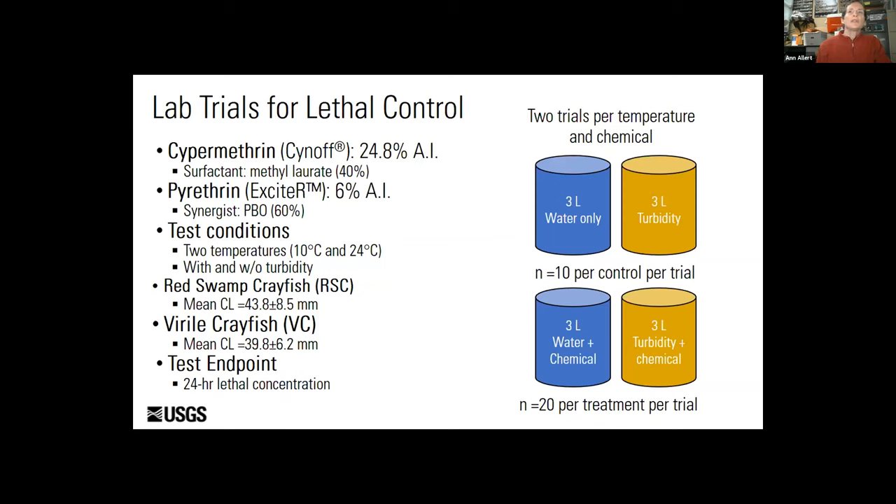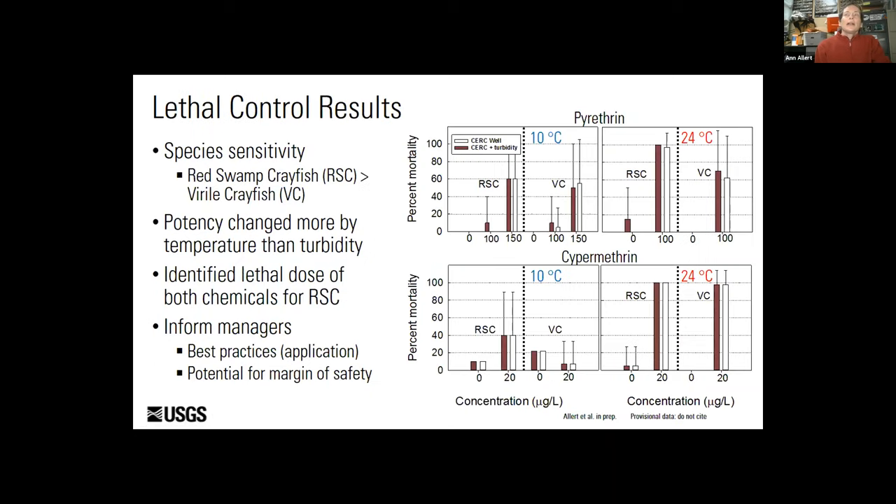Our assessment endpoint was a 24-hour 100% lethal concentration. Our data analysis is preliminary, but it appears that temperature and turbidity may affect treatment results. When we look at percent mortality at the two temperatures for both pyrethrin and cypermethrin, higher concentrations are required to achieve the same result for pyrethrin than cypermethrin. The potency of the chemicals is reduced at lower temperatures. Turbidity may slightly enhance chemical treatment, and red swamp crayfish may be slightly more sensitive than virile crayfish to the formulation.